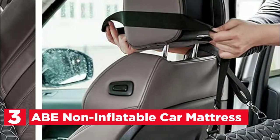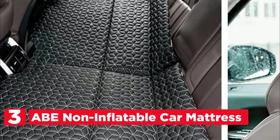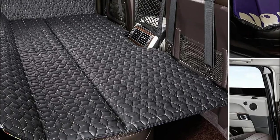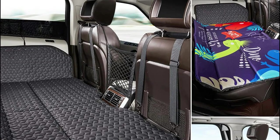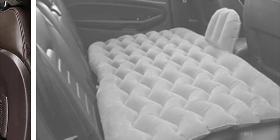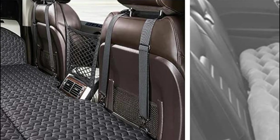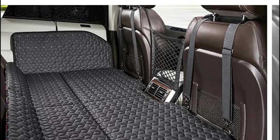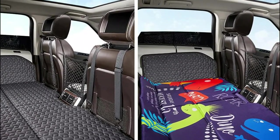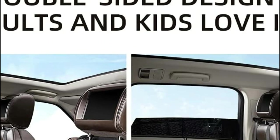Number 3: ABE Non-Inflatable Car Mattress. This does not need to be inflated — easier and faster to use, with no worrying about air leaks. Both sides of the ABE double-sided SUV cushion can be used: one side is black PU leather and the other side is cartoon Oxford fabric, appealing to both adults and children. It can be folded up for simple storage when not in use, and can be stored directly in the seat back pocket or trunk without taking up much space. Simply open the travel camping bed and spread it to the rear of the car, then clip the clasp and hang the strap on the car seat headrest post.